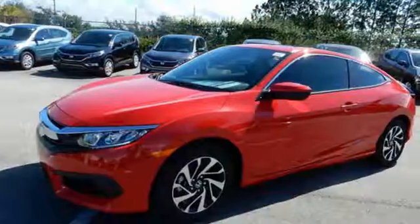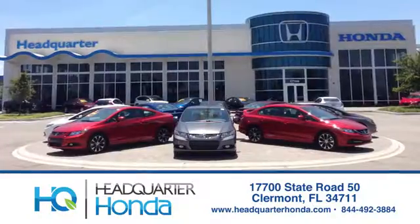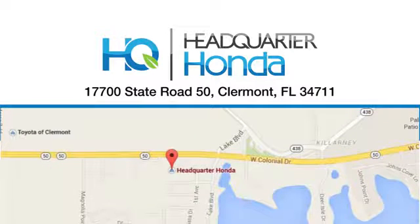Enhance your driving experience with this stylish Civic today. Headquarter Honda — give us a call or swing by and see us today at 17700 State Road 50 in Claremont.